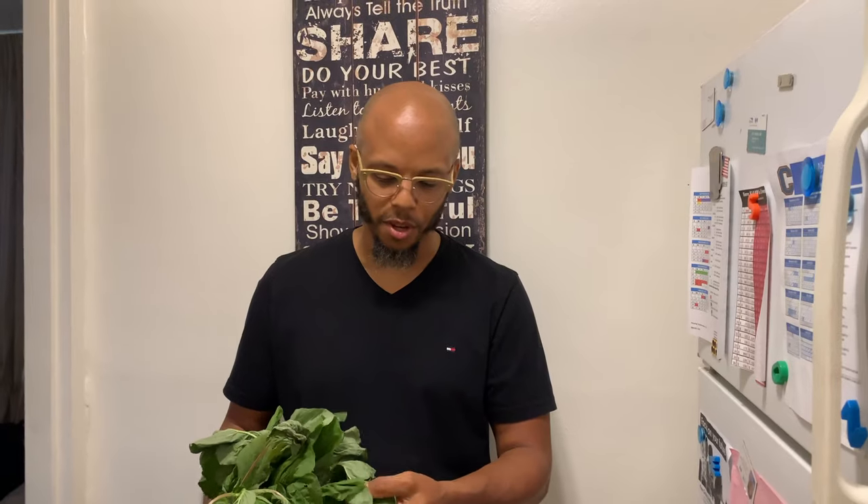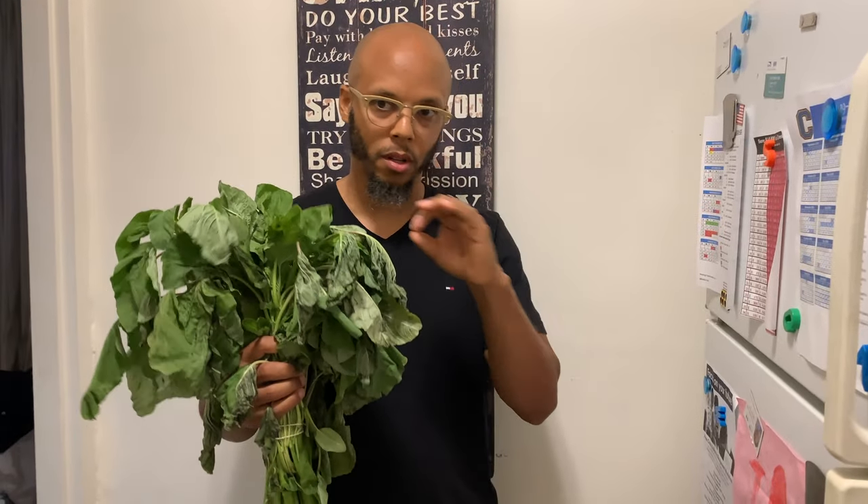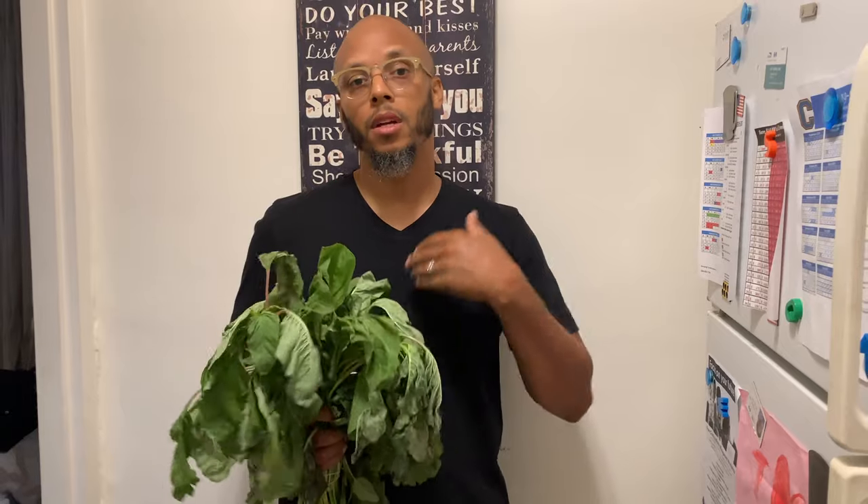I'm going to make a video showing how we cook it, and that video will be posted in the description below this video. Don't forget to like, share, comment, subscribe, and tap that bell so you can get the uploaded videos. We'll see you then — peace.